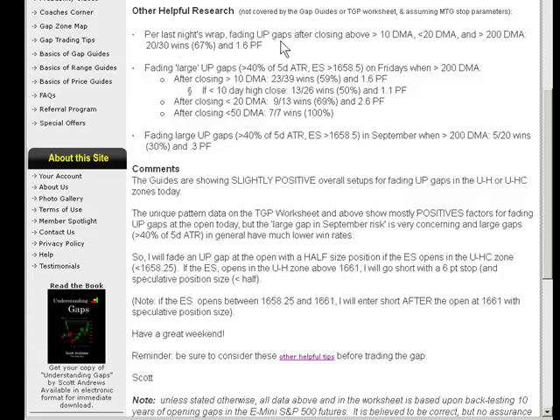Even last night's video wrap showed a big positive: up gaps after closing above the 10 but below the 20-day moving average — large up gaps very positive historically, with one exception: above the 10 and above the 200 but not at a 10-day high close, which was 50-50 — a little bit concerning, but the others were positives. Large up gaps in September are historically problematic — only 5 of 20. But as I explained in our trading room, I discount monthly seasonality because it's highly correlated with market conditions. Market conditions already account for monthly seasonality most of the time.